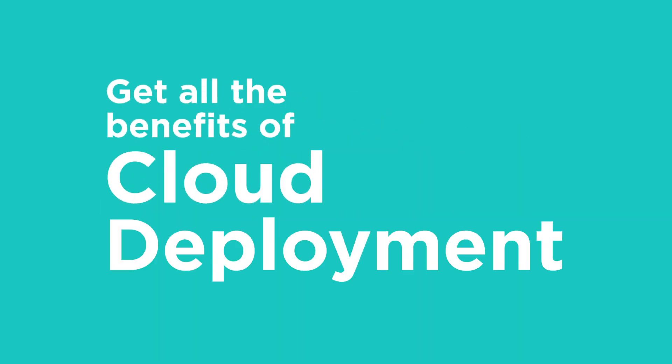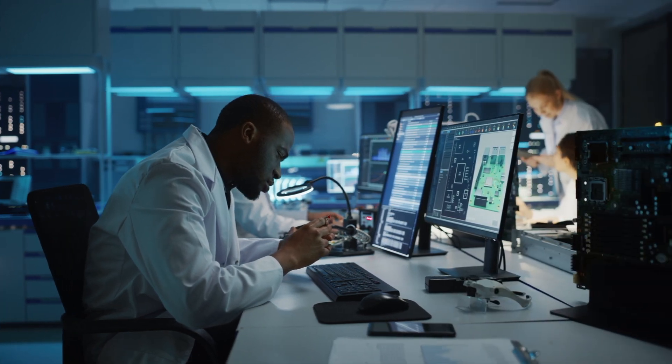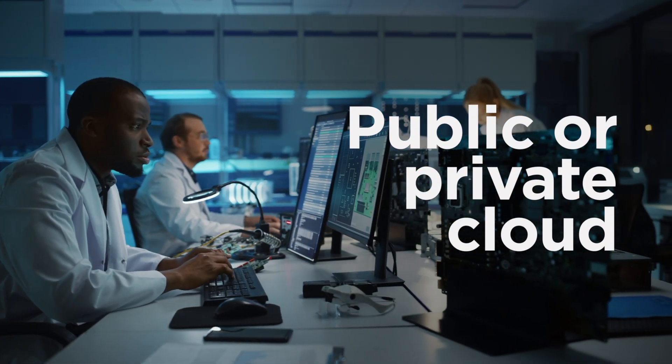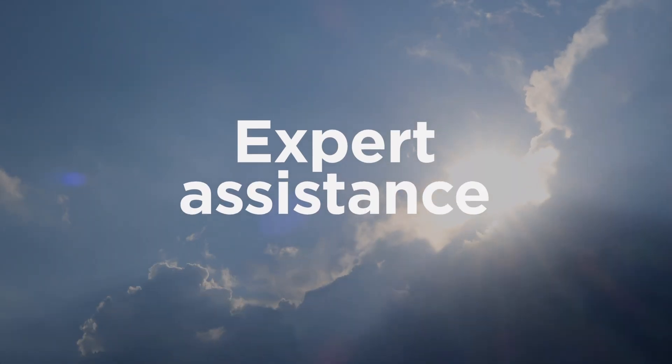Get all the benefits of cloud deployments without needing to hire or retrain staff. Our experts will run your HCL software products on any cloud, public or private. Execute a seamless migration of HCL software products to cloud through expert assistance.